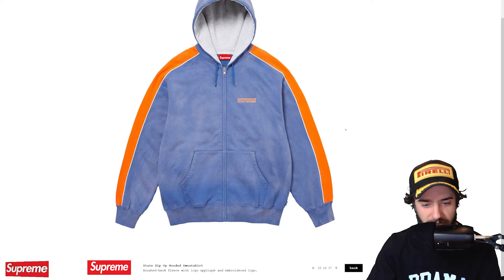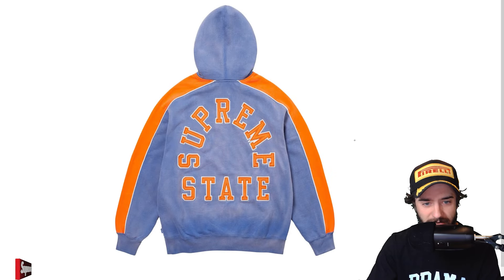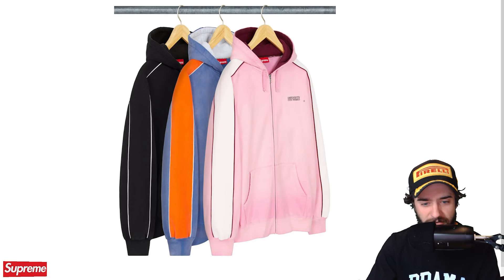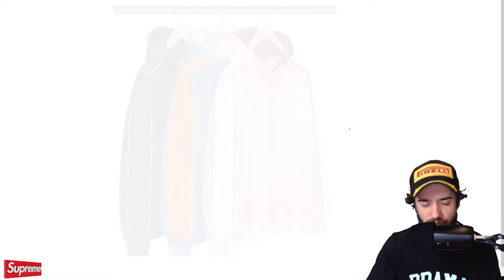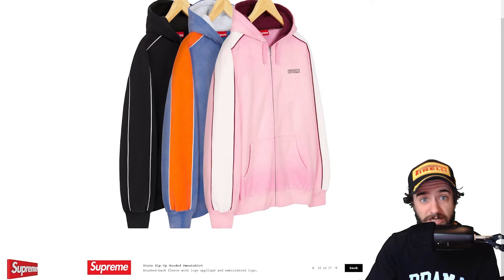The state zip up hooded sweatshirt. Is this the NCAA designs right here? Nope. We got Supreme state. Looks like Florida colors. We got a nice pink one and a black one. Very interesting. What happened to that NCAA jacket that we saw during the preview? I feel like I haven't looked at it yet. The Florida Gators. I guess we'll just have to wait and see. Maybe it's a special piece that we don't see in the preview.